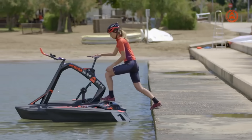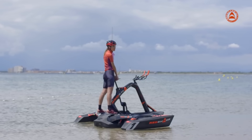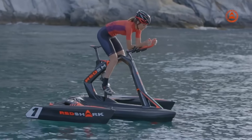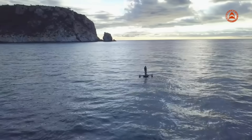In addition to being the ideal 6-in-1 waterplay device, they can be transformed into a kayak, e-scooter, workout, yoga, or fishing device. Depending on the model, Red Shark Bikes can be purchased in the US and Canada for $2,999 to $3,999.